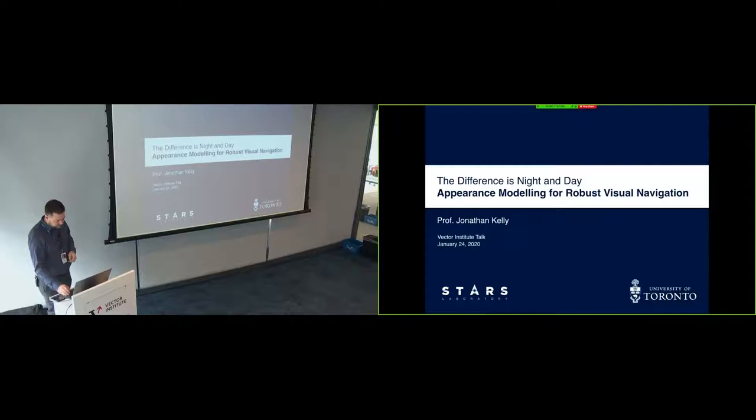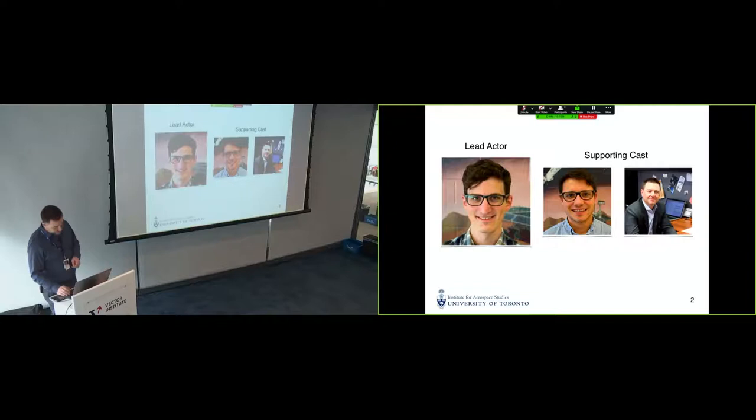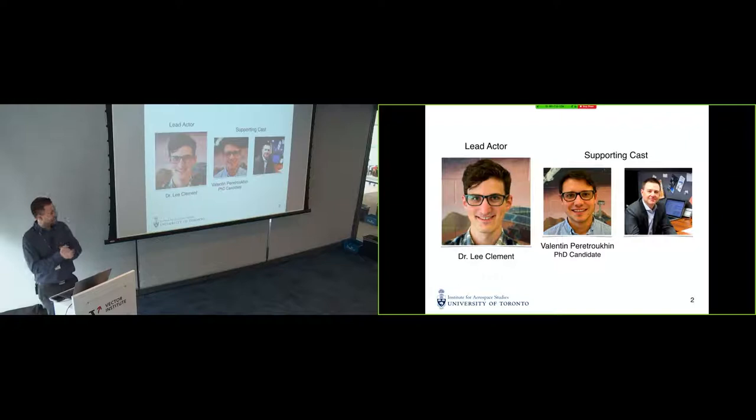Thank you for having me here for the talk. The lead actor in this story is now Dr. Lee Clements. Supporting cast is Valentin Perchukin, who is a PhD candidate and should be graduating very soon. And then myself as the third person, basically the accountant who does the books for this.